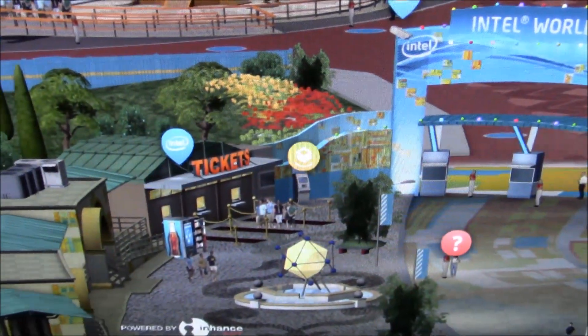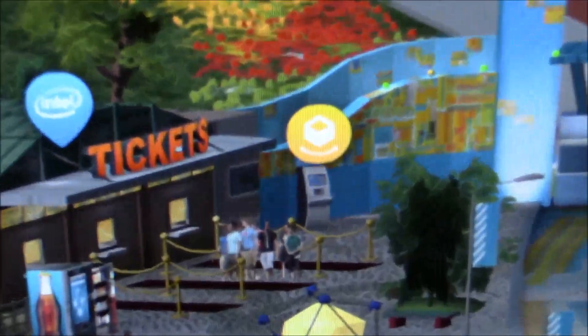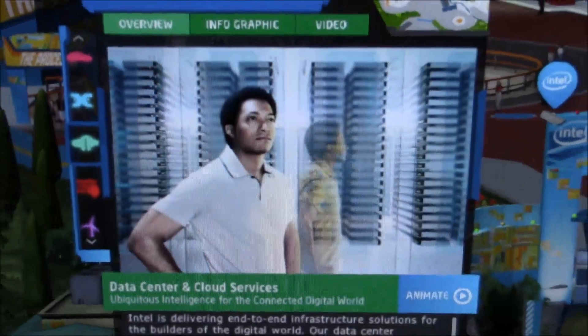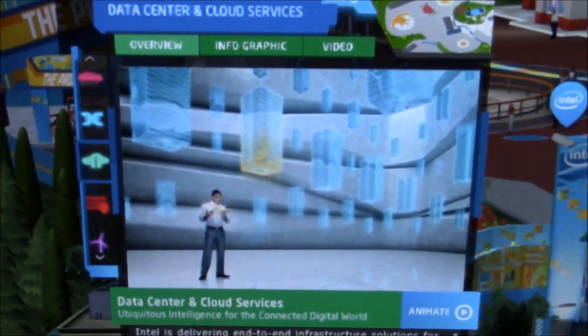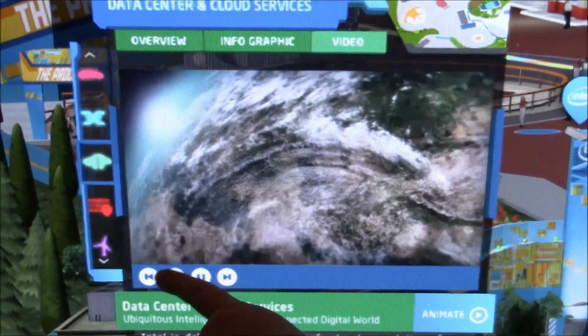What they focus on here is their ticketing, and if you click on the ticketing kiosk, you get information. Then you click on one of the other icons over there and get more information. They're talking about their big data here, and you can watch a number of videos that will activate, going through the different aspects.